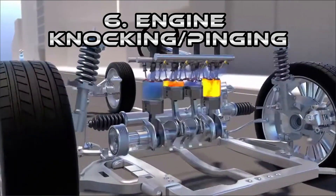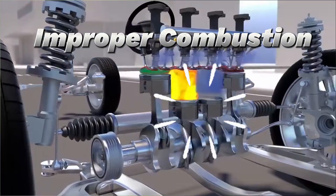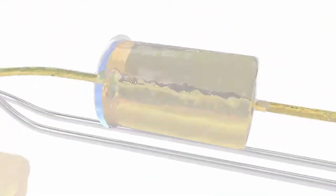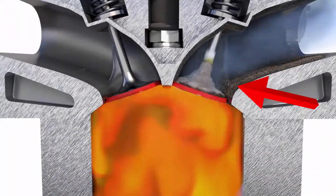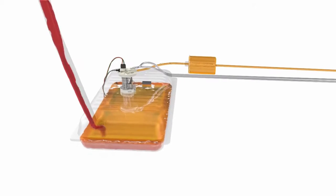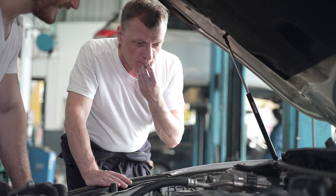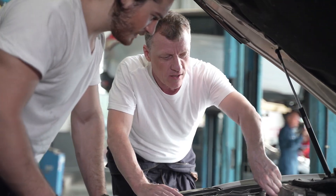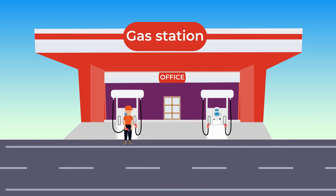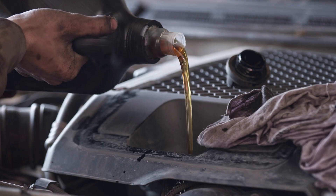Next is engine knocking or pinging — that metallic sound when you accelerate. It's caused by improper combustion. Sometimes it's just bad fuel, using low-octane gas in a car designed for premium. Other times it's carbon buildup on valves or pistons, or worn bearings. The short-term fix can be switching to higher-octane fuel or using a fuel additive that removes carbon. Long-term, if bearings are worn, a mechanic will need to inspect and replace them. Always use the recommended fuel for your car and don't skimp on oil changes — clean oil keeps internal parts moving smoothly, reducing knock.